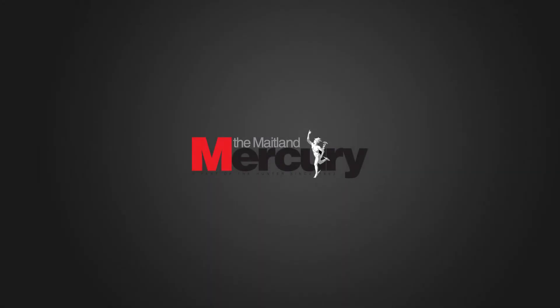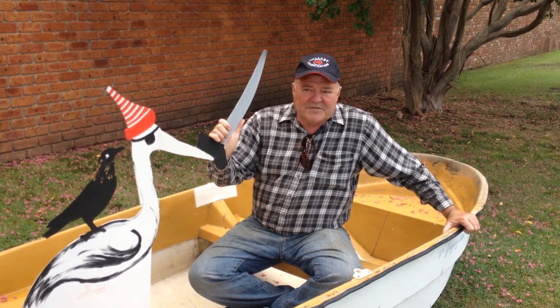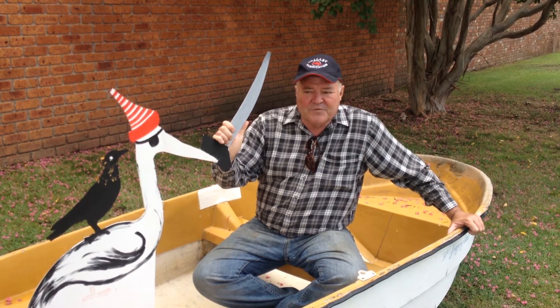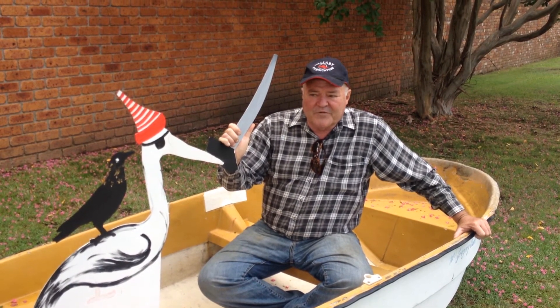I started doing this particular art about six years ago when I obtained a computer-driven plasma cutter. Previous to that I used to do small welded sculptures, but they've become much more sophisticated as the time has gone, and the equipment I get is capable of more intricate work.